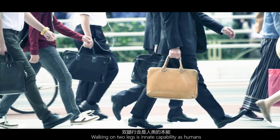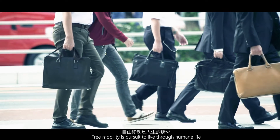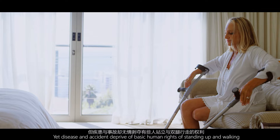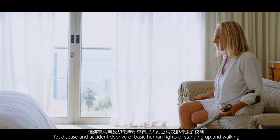Walking on two legs is an innate capability as humans. Free mobility is pursued to live a humane life. Yet disease and accident deprive people of the basic human right of standing and walking.